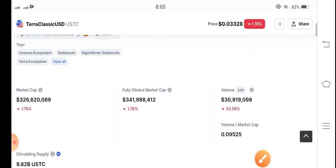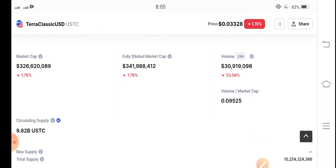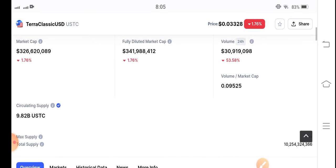The market for Terra Classic USDC coin is completely stuck, but I have good news for all of you. Now let's do a prediction on the price chart. If you want to join my premium group, the link is available in the video description. Subscribe now for free signal videos.